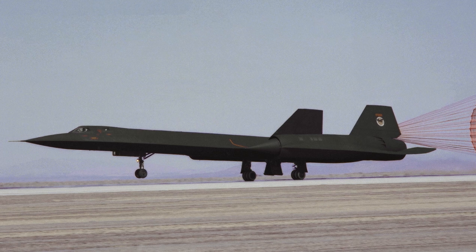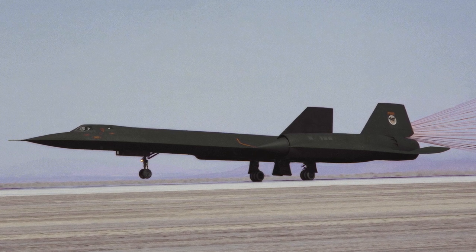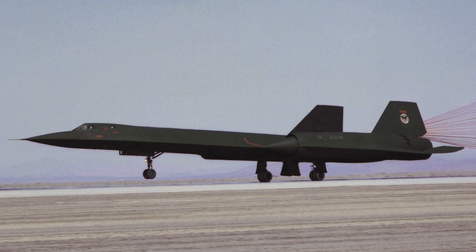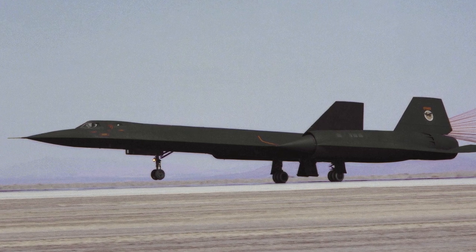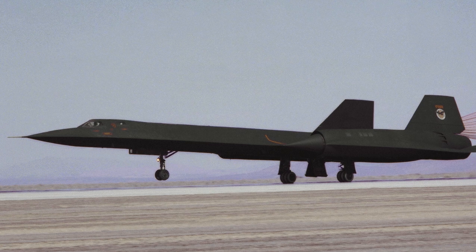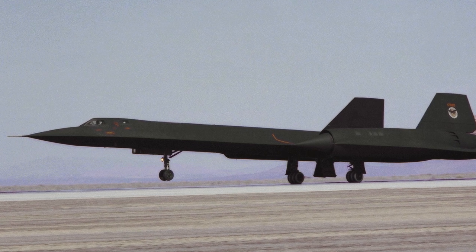A standout achievement was the SR-71's speed record from New York to London. On September 1, 1974, Major James V. Sullivan and Noel F. Wittefield achieved this in just 1 hour, 54 minutes, and 56.4 seconds.